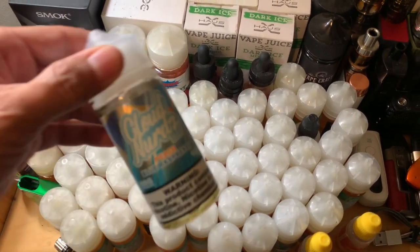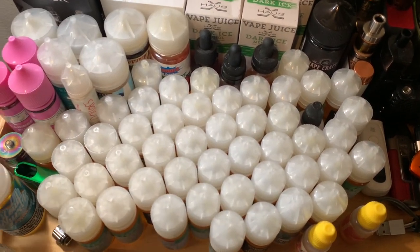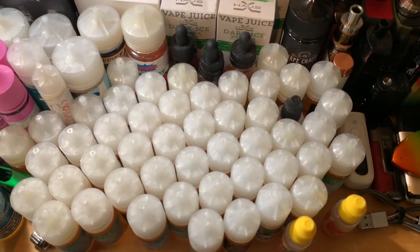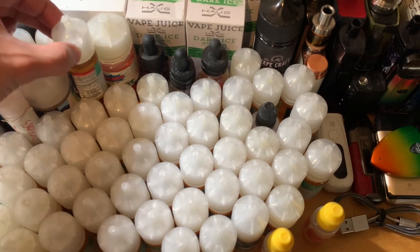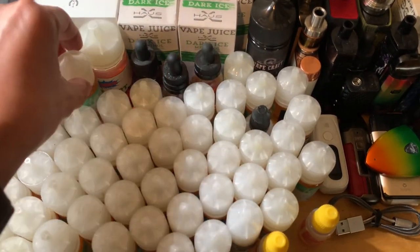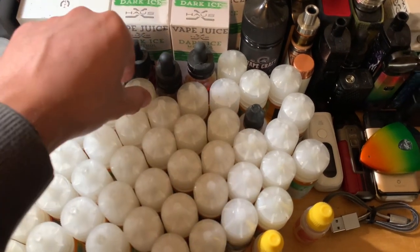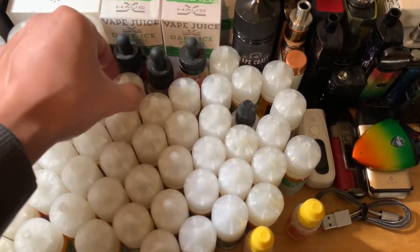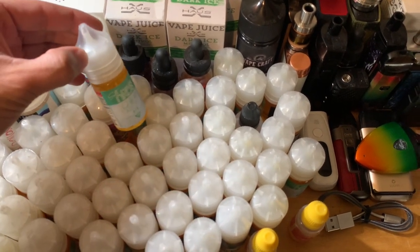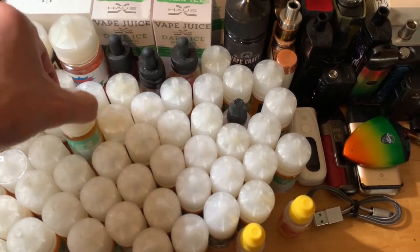Cloud Nerds. Naked. These are all Naked 100 — Arctic Air, Ice Salt Nicks, Candy King on Salt. I have over 30 bottles, straight Naked. Salt Naked.